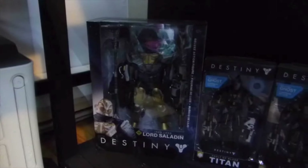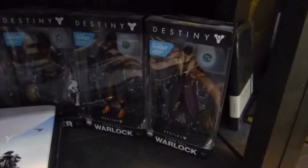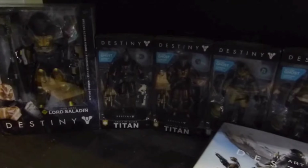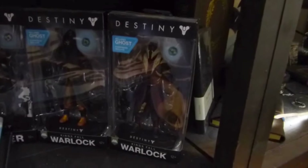It just looks better to me. Then here we have all of the Series 1 figures that were released up to now. So we have 2 Titans, 3 Hunters, and 2 Warlocks. I do like the packaging of those McFarlane figures a lot — the packaging is just the right size, in my opinion. We can see the figure very well, and it's not too big — it's just perfect for me.